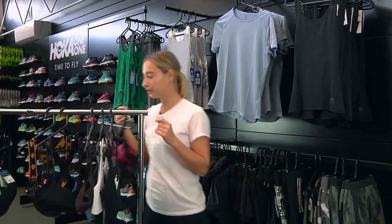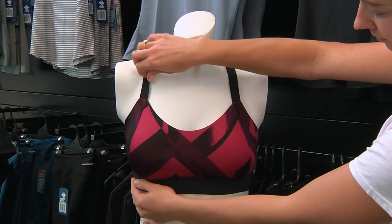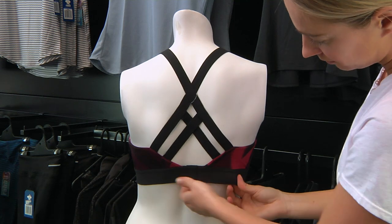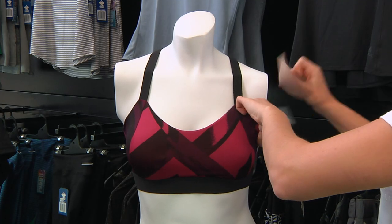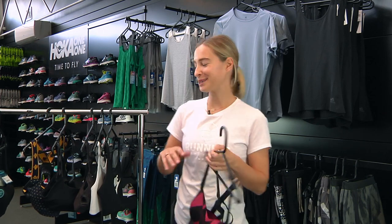Number four is the Brooks Hotshot Bra. This bra is super fun with some really cool patterns, and more colors are coming later in the year. The back is a racerback style allowing freedom of movement, but it's got a double layer at the back which is pretty cool. It's also got removable cups at the front. For smaller cup sizes, those removable cups give you a more flattering fit.